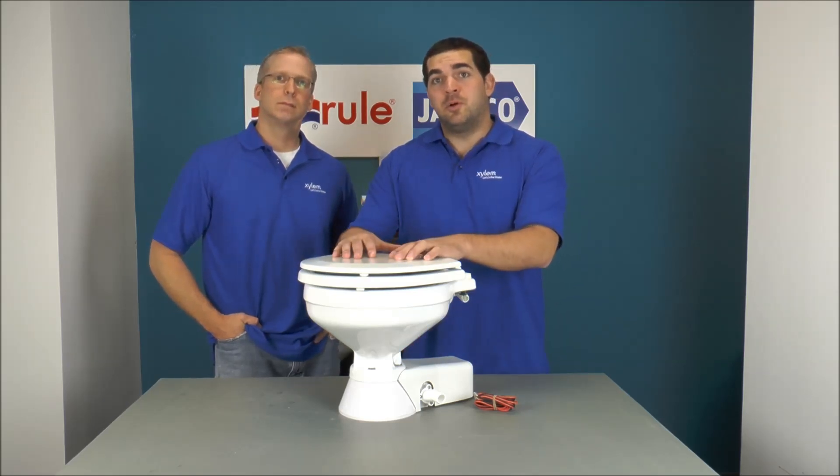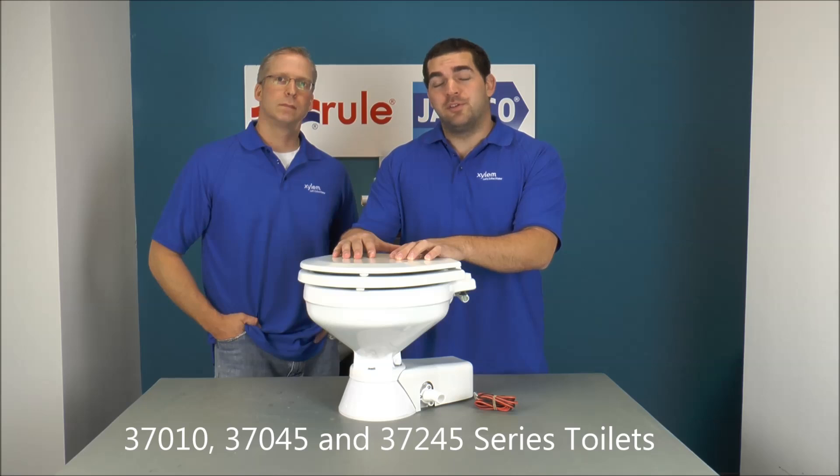Thanks for watching JapsGoTech.com. I'm Jeff Lander and I'm Mike Irving. Today we're going to talk about waste not leaving the bowl on your 37-010 and Quiet Flesh series toilets.